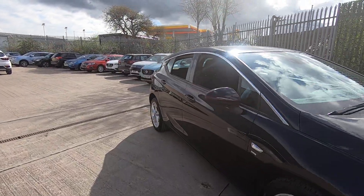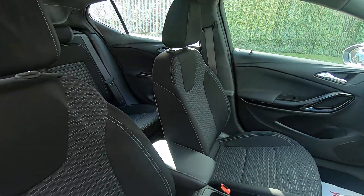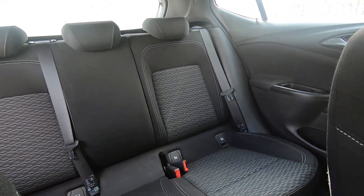Now I can take you inside. You can see the interior is in absolutely excellent condition as well. Into the back — good leg room.